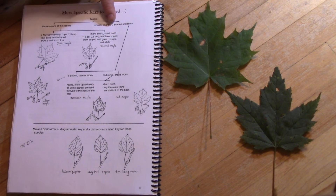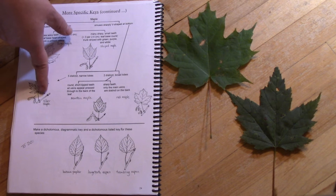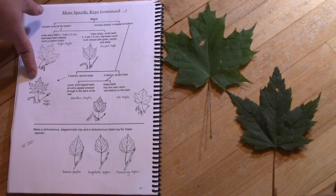If we look at the V-shaped sinuses, if you have five really narrow lobes you've got a silver maple. These are common in wetlands and in people's yards because the back of the leaf has a whiteness to it that makes it look silvery, so people find it quite pretty.